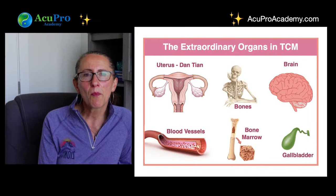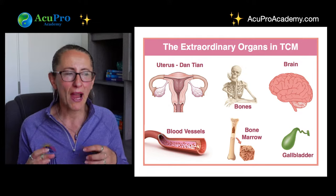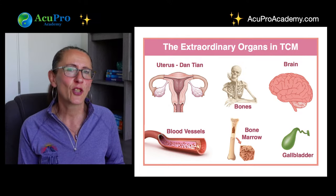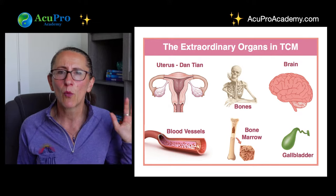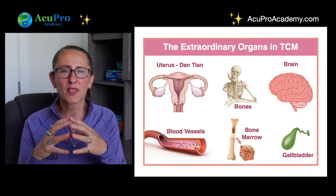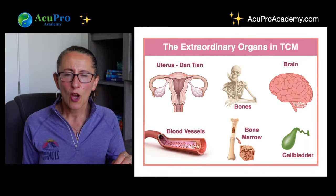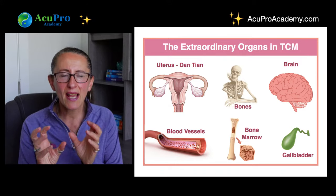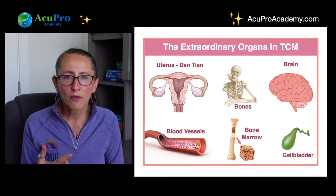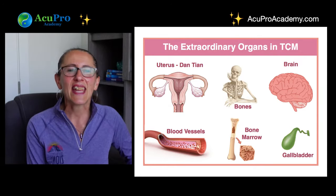Now let's talk about the six extraordinary organs. We can't bypass them — they're so important. Students always ask, 'where's the brain?' when I discuss the Zangfu organs — it's here in the extraordinary category. The pancreas is part of the spleen system in Chinese medicine. The six extraordinary organs are: the uterus (and its male counterpart the dantian), the brain, the marrow, the bones, the blood vessels, and — you guessed it — the gallbladder appears here again.